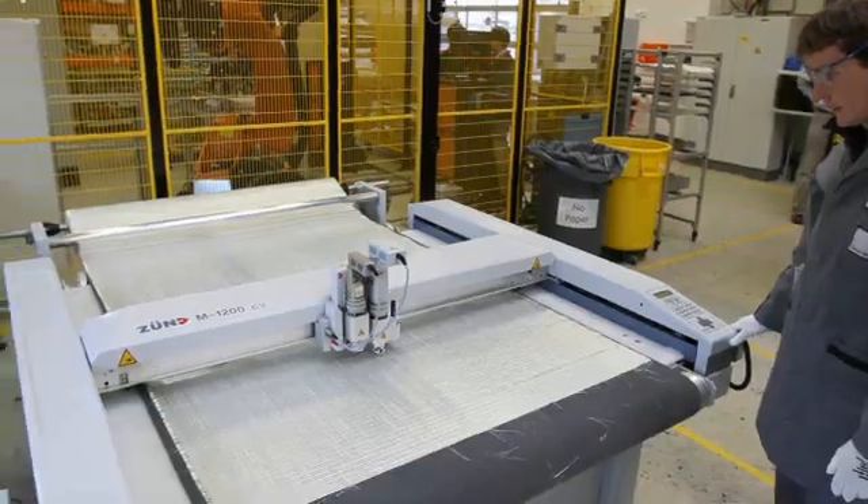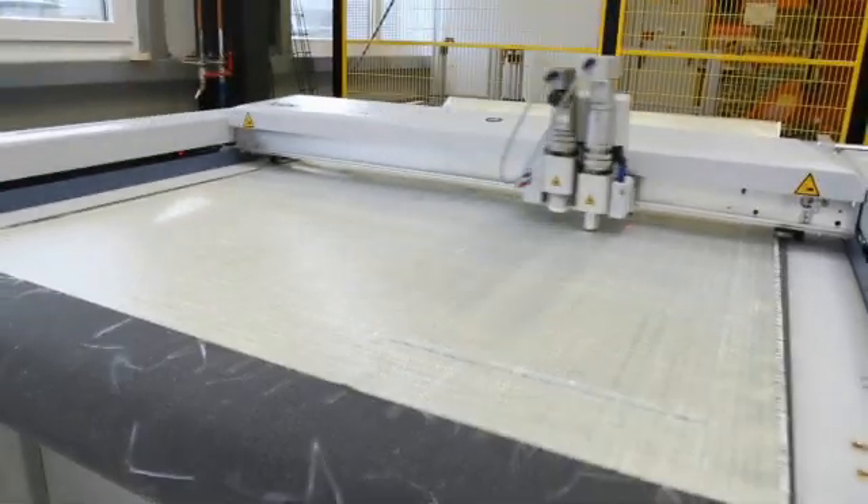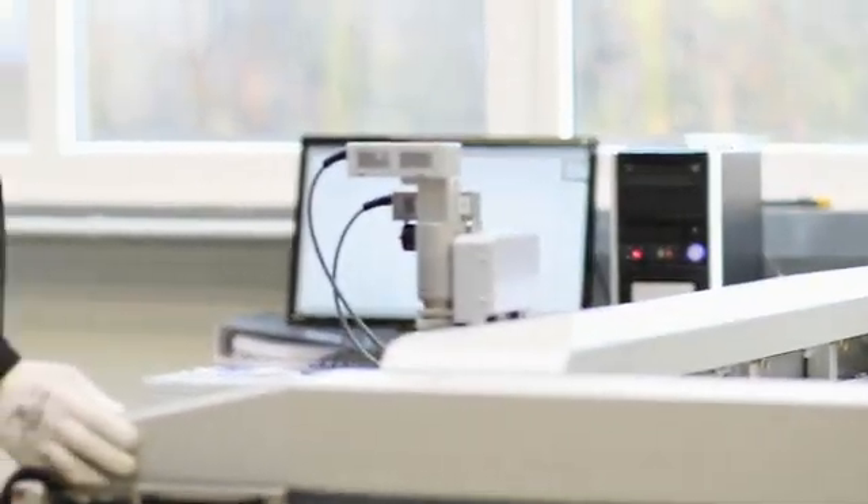Carbon fiber composite allows us to take weight out of traditional applications where we normally use metal. The objective of our research is to find new processing methods to make carbon fiber composites more effectively.